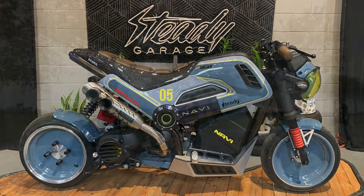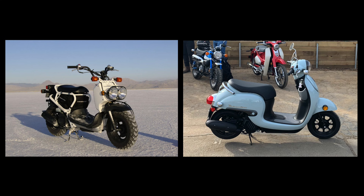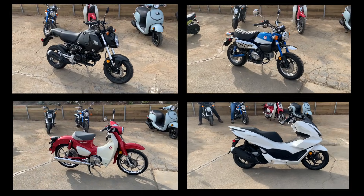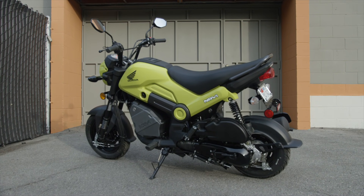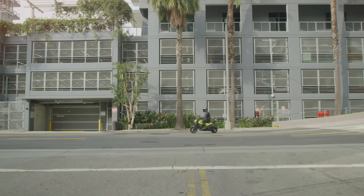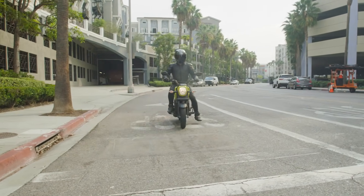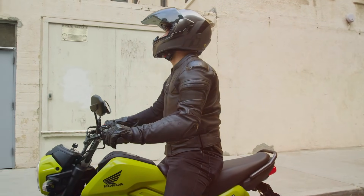Honda seems to be pushing the mini-moto angle hard with a plethora of models. You have the Ruckus and Metropolitan, which are accessible to riders without a motorcycle license but also considerably less powerful than the Navi. Then you've got the Grom, the Monkey, the Trail, the Super Cub, and the PCX, all of which are more powerful. So where does the Navi fit in? It combines the styling and handling of a motorcycle and the ease of use of a scooter. It is that easy to ride, and it's the least expensive of all of them. If you want more performance, get a Grom — but be prepared to fork over almost twice as much dough.